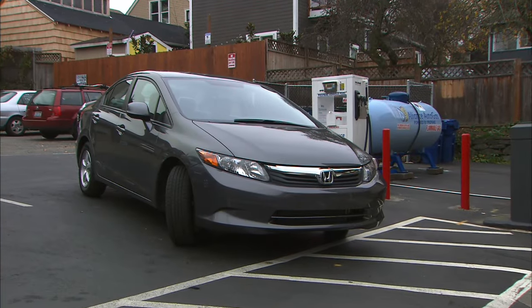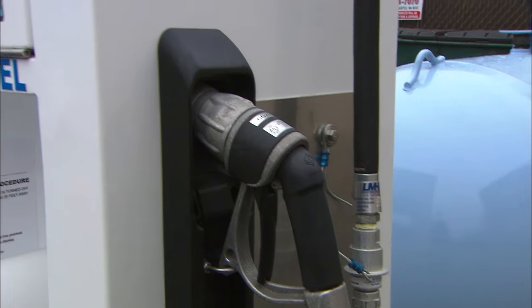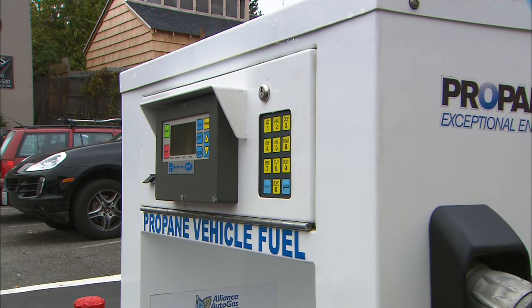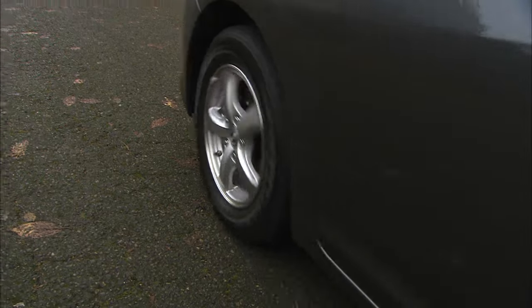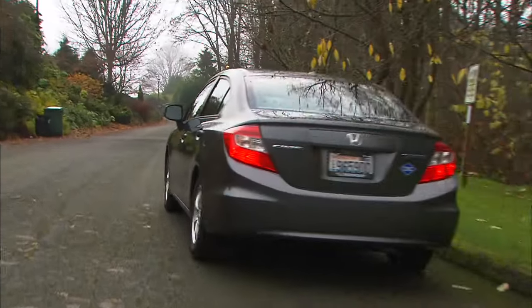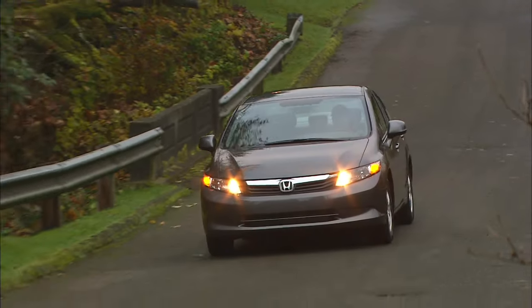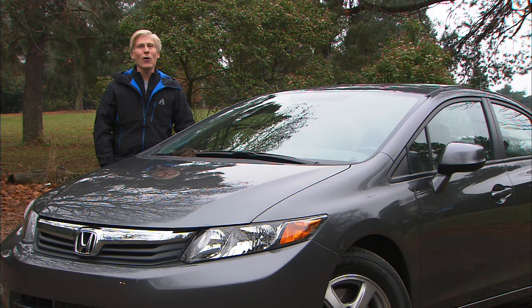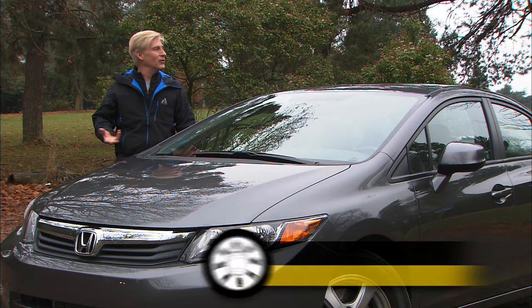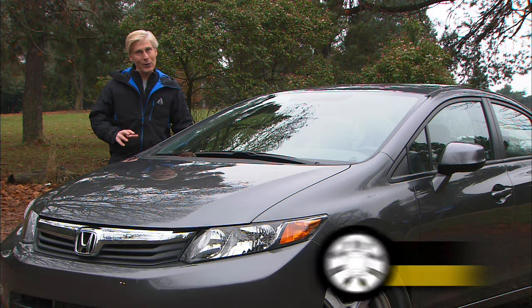I'd passed a fueling station for months and was getting pretty low on natural gas — big surprise: it's not natural gas, it's propane, which is different. A safety consideration: propane is heavier, and in the unlikely case of a tank rupture, it can pool on the ground, posing a greater explosive risk than natural gas, which rises and dissipates.